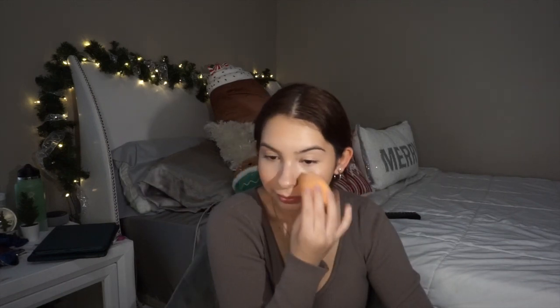For highlight I use the NYX Born to Glow — and I applied way too much — and I just dab it on my cheeks. Now that my base is done I'm going to set just my under eyes using the Charlotte Tilbury Flawless Finish Powder in the shade Fair. And that's all for my base.